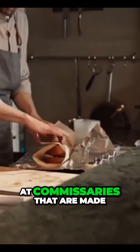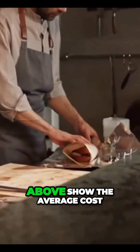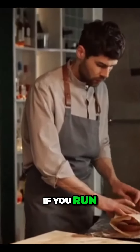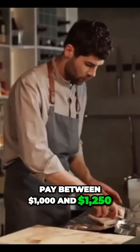Food trucks can park overnight at commissaries that are made for them. This is a convenient option. Even though the numbers above show the average cost of parking at a commissary across the country, if you run a business in a city like Los Angeles or Manhattan, you can expect to pay between $1,000 and $1,250.